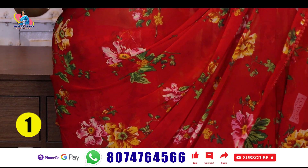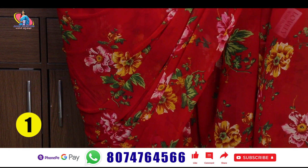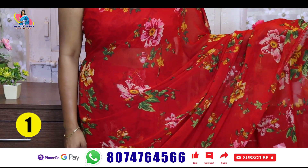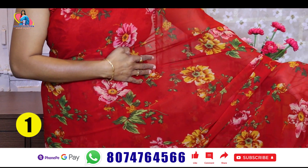This is a floral print. The design has changed from last time. The design is very important.